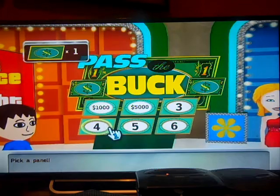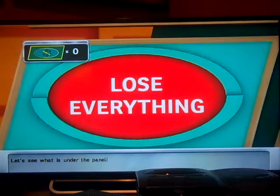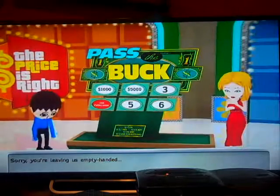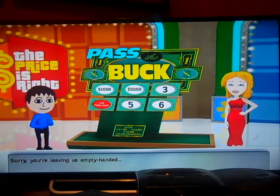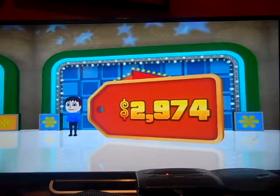Pick a panel! Four! Let's see what's under the panel. Oh no! Use everything — you don't have any more chances. Sorry, you're leaving us empty-handed. Oh, I should have taken the money.